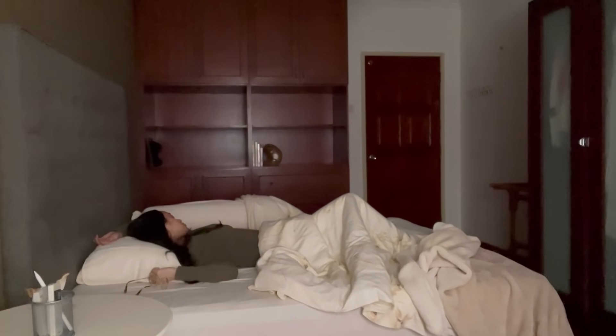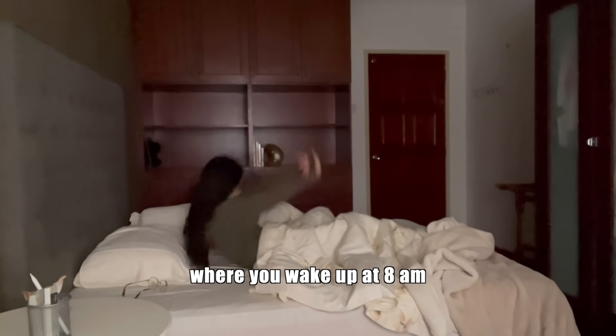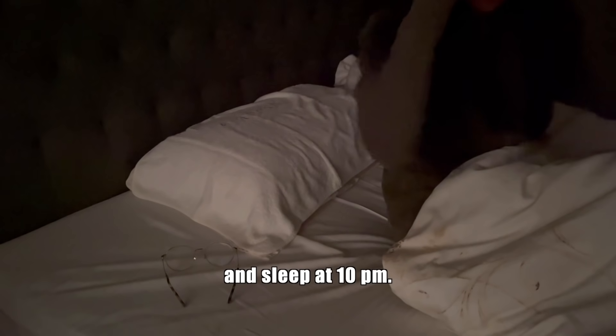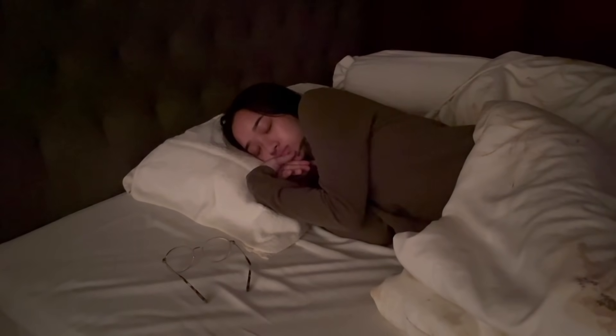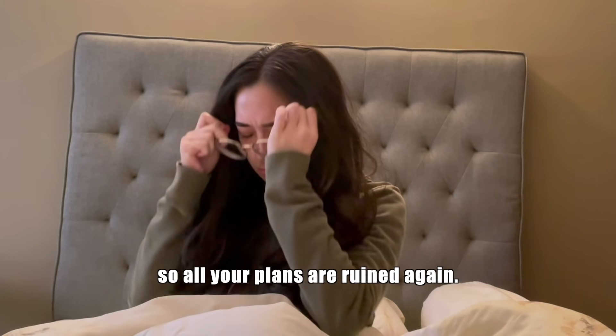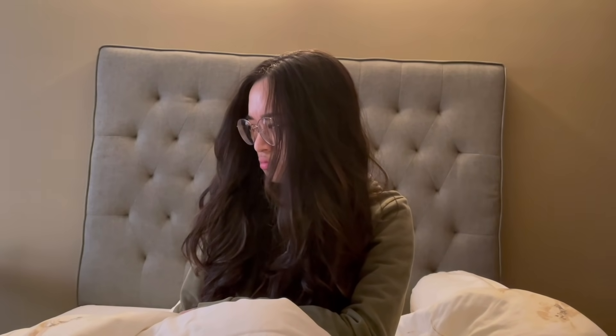So you failed again. You planned out your entire day where you wake up at 8 AM, study till 4 PM, and sleep at 10 PM — but then you sleep at 3 AM and wake up at 12 PM the next day, so all your plans are ruined again.